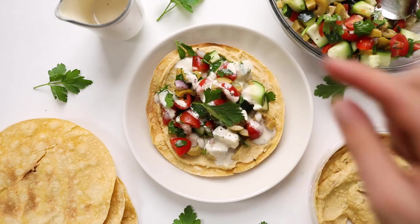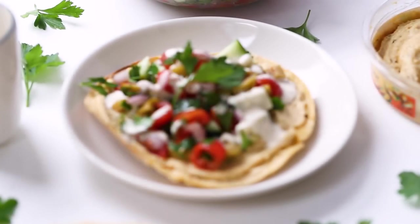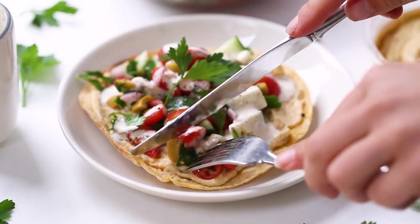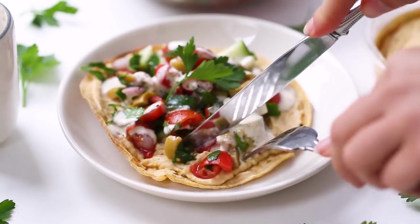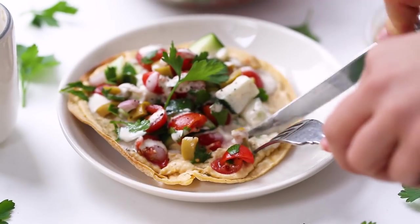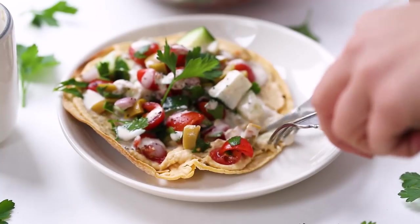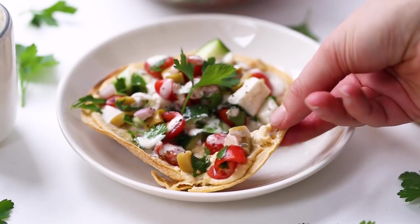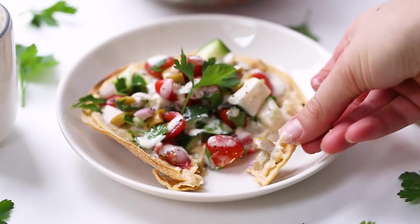Add another drizzle of tahini — it goes so well with the flavors — then a crack of fresh pepper and a little parsley to garnish. If you're making these for meal prep, keep everything separate until you're ready to eat because the salad can make the tortillas soggy. Make sure to check the blog post for more customizable options and tips on how to use these for meal prep.